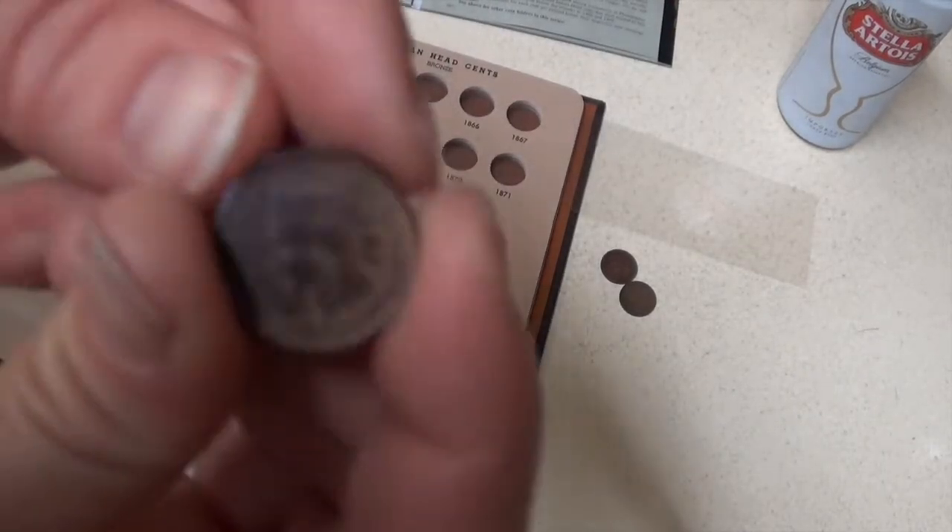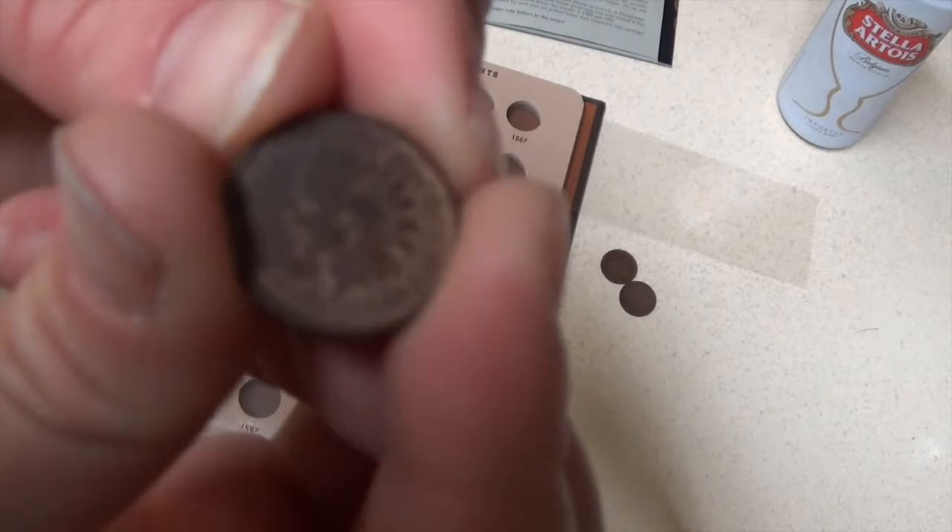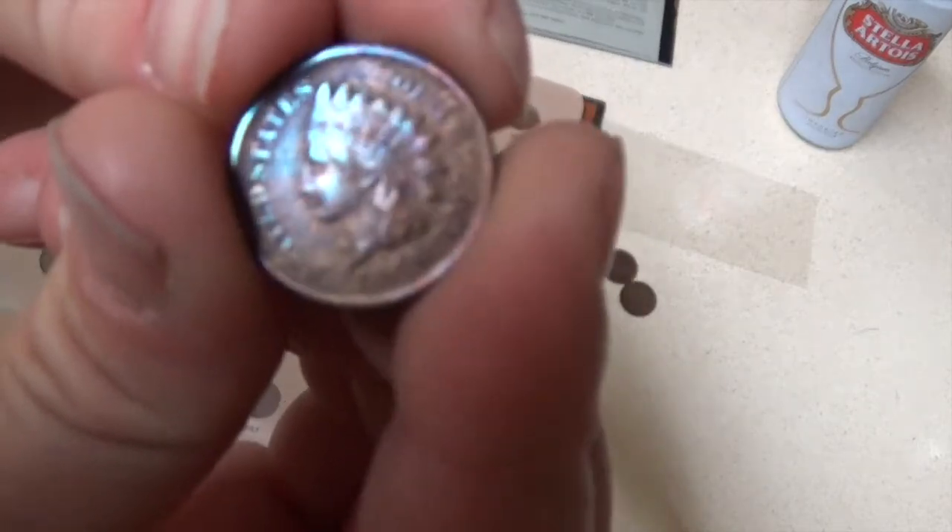This is actually kind of one of my favorites — it's just got some really weird toning. It's like a bluish color.